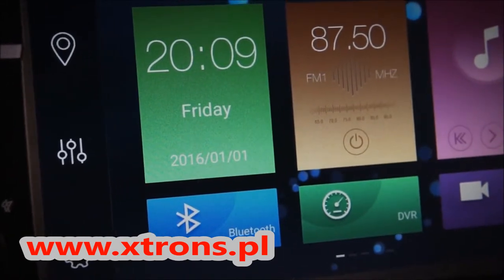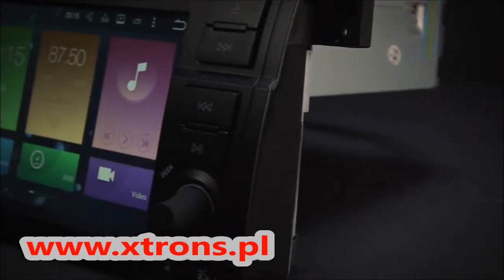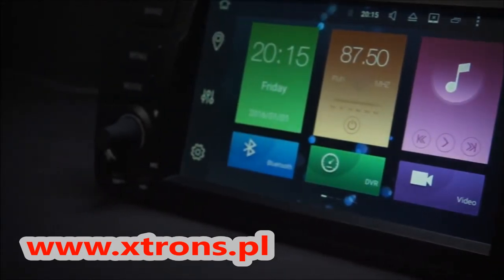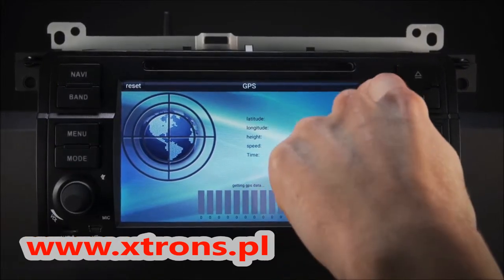The onboard 32G ROM with 2G RAM allows you to download your favorite apps such as navigation, games, videos and much more, and use them simultaneously. It supports various Android navigation software including iGO, Google, and more.